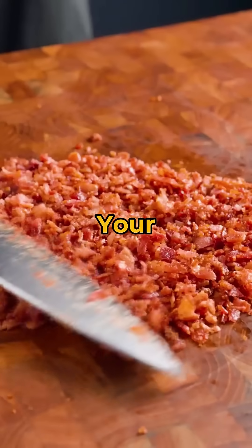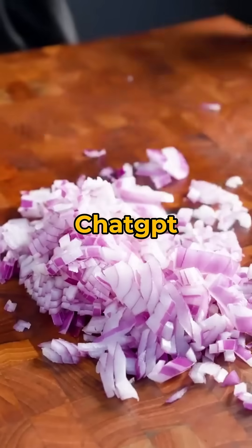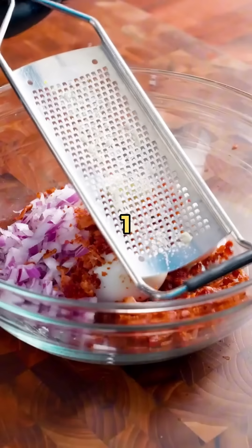Number 3: Loom — record your screen with your face, perfect for quick explainers. Number 2: ChatGPT for Google adds AI answers directly inside your search results.